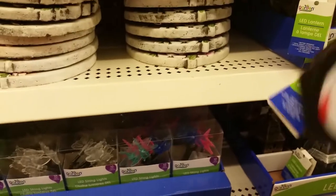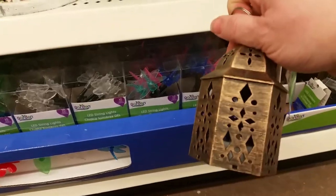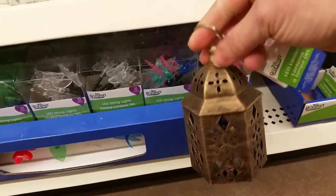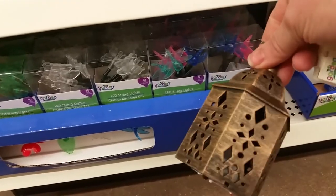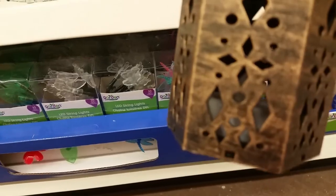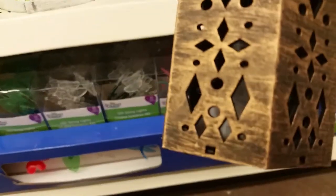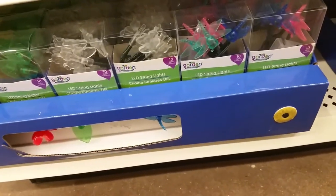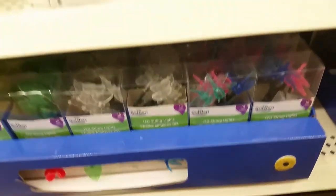I'm not going to pull out the tag because that always aggravates me when I find something that the tag's been pulled out on for the battery saver. This is actually a little lantern that has a little LED light in there — a little lantern that actually comes with the LED light, so you don't even have to buy the LED light separately.